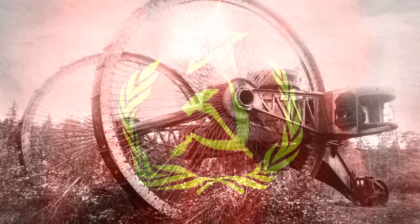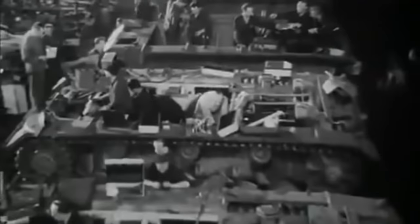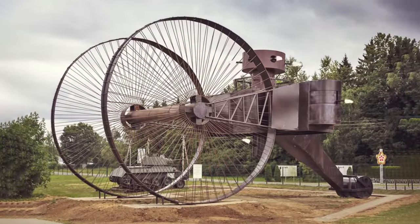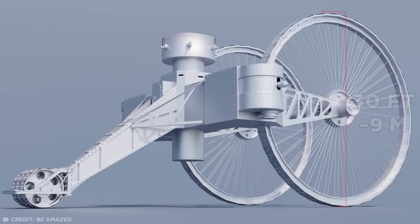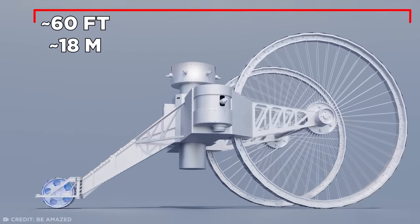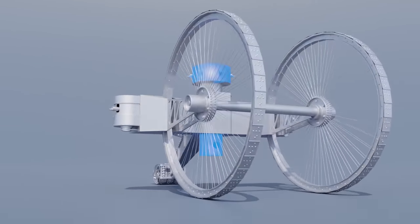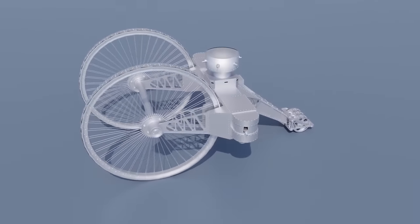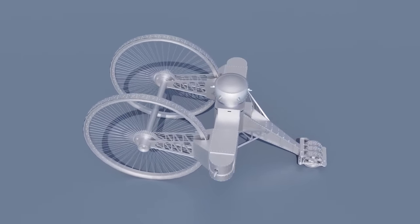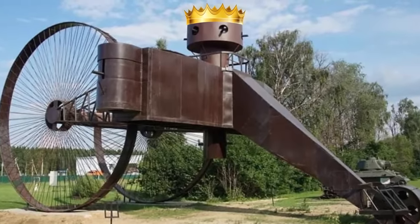The Tsar Tank. This next machine may not have been Soviet, but you can definitely tell it was made by Russia. In the middle of World War I, Russian engineers decided to build a tank the height of a three-story house with guns that could obliterate an entire forest. The large front wheels were 30 feet in diameter, and its main body stretched back almost 60 feet to connect to a single rear wheel. Two turrets full of cannons and machine guns were bolted on top and underneath the raised carriage, with additional machine guns lining the armored pods on each side of the wheels. They aptly named it the Tsar Tank.